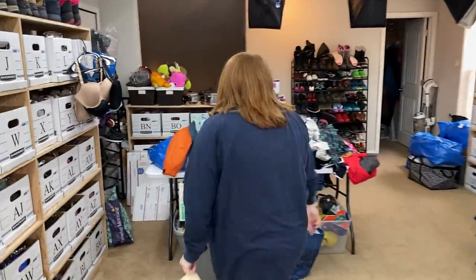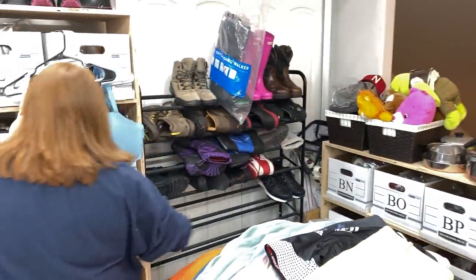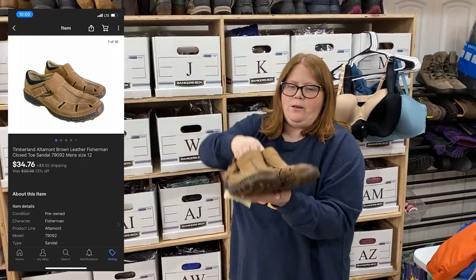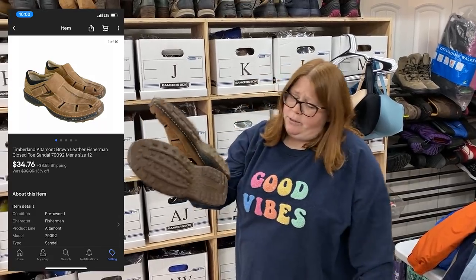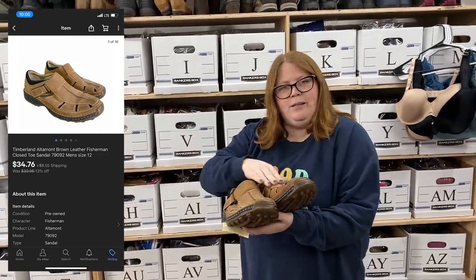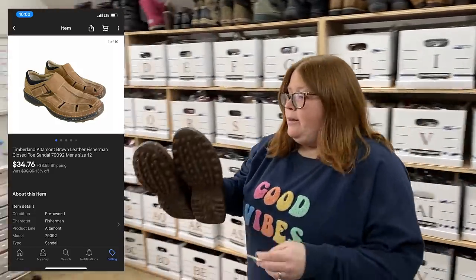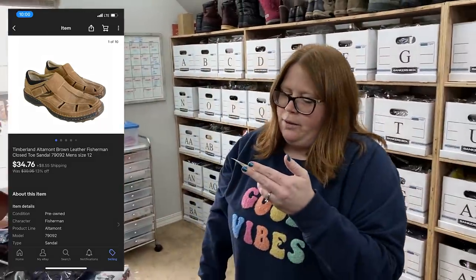Sold a pair of Timberland sandals. I bought these on the way back from our Denver trip in Castle Rock, Colorado at their Goodwill. I almost left them because they're a little dirty — I didn't clean them, and I showed this in the photos and said they were dirty. But Timberland is a great brand and it's a really nice shoe, and fisherman sandals in general usually sell well. They sold in just a week or two for $34.76 plus shipping. I picked them up for $10.99 — pretty good sale.